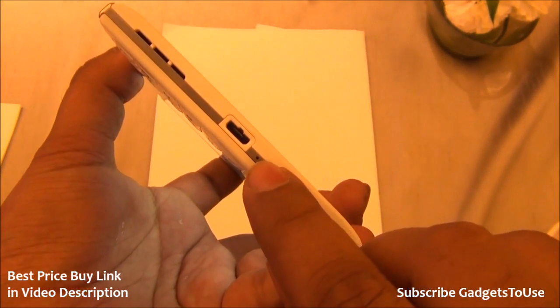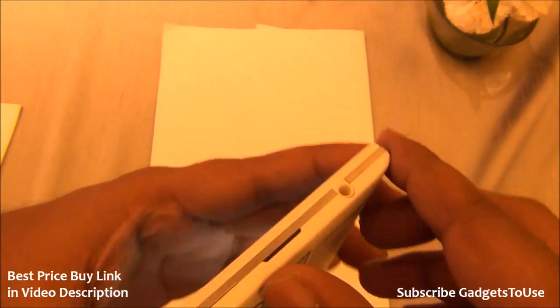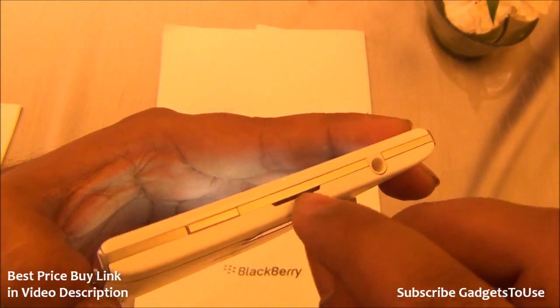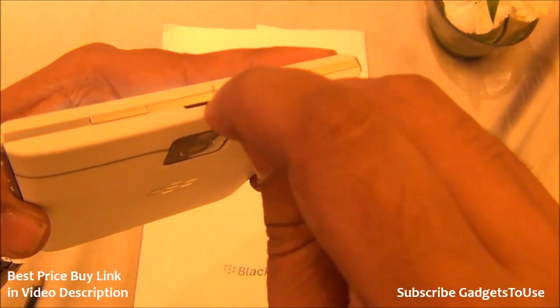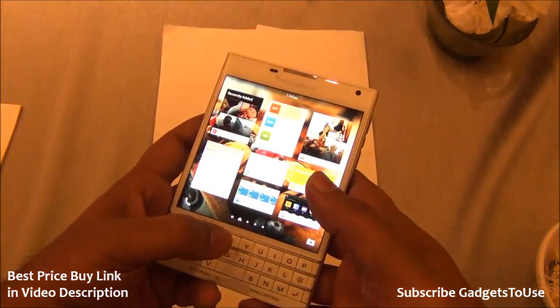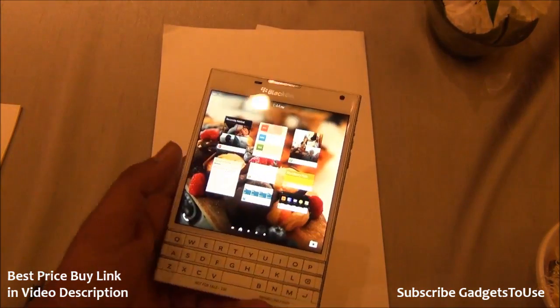There is a micro USB port for data syncing and charging, and a primary microphone. There also appears to be a secondary microphone, and this device reportedly has approximately four microphones in total.